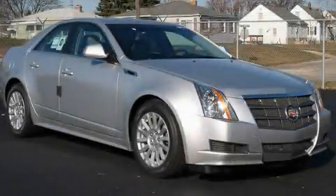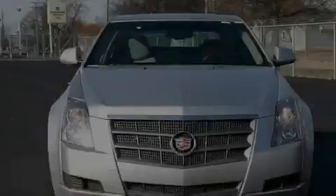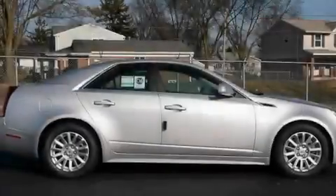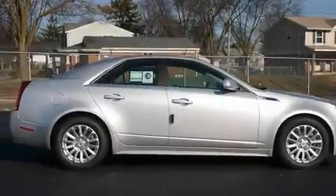This is a brand-new 2011 Cadillac CTS, a great fit and finish. It features a 3.0-liter six-cylinder engine, an automatic transmission, and all-wheel drive.